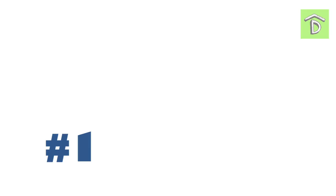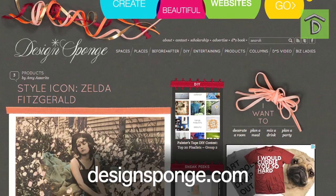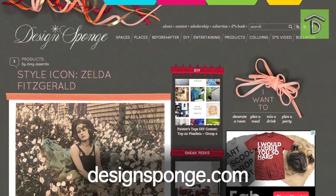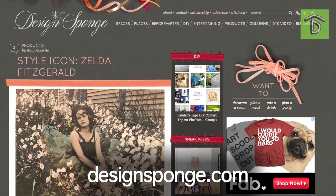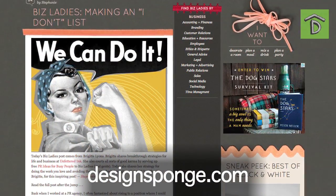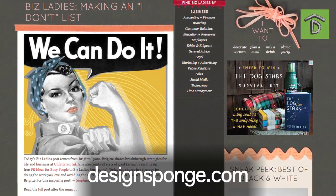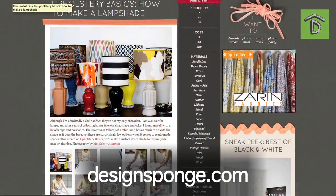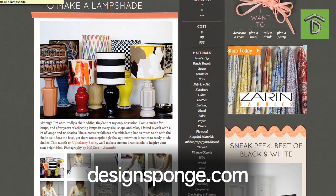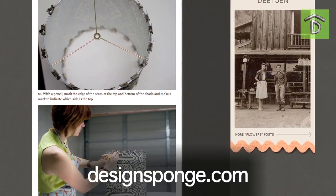Today we're doing Top 5 Female Design Bloggers. Number 1 is Grace Bonney with Design Sponge. She shows you home design, new and innovative products and design ideas, as well as a whole entire section for ladies starting their own businesses called Biz Ladies. It's one of my top favorite sections on the blog. She also has a great DIY section — anything from a coffee table to a watch, she shows you how to DIY.